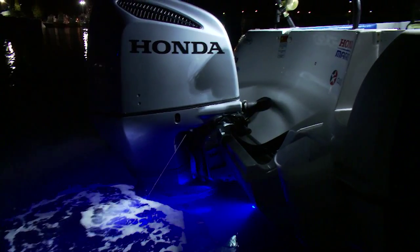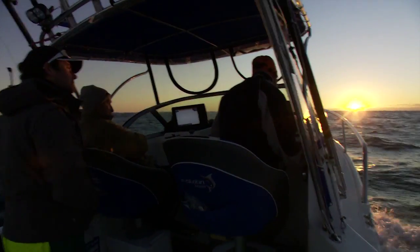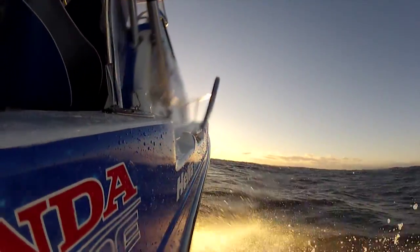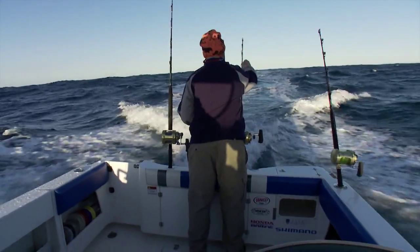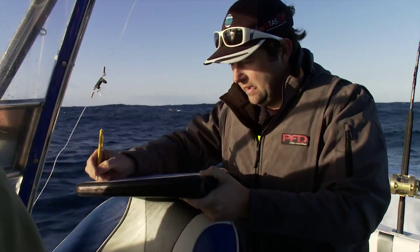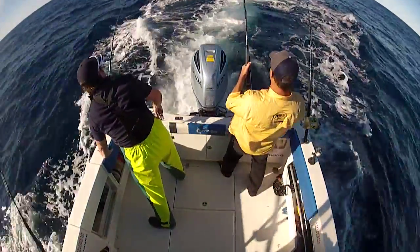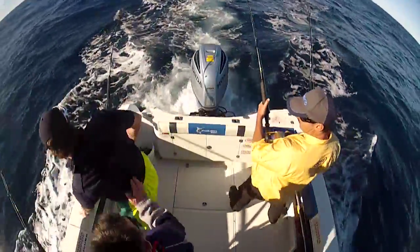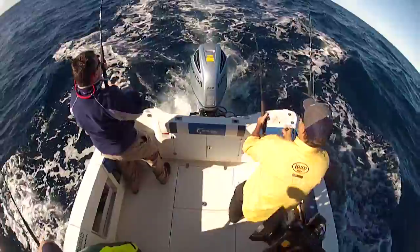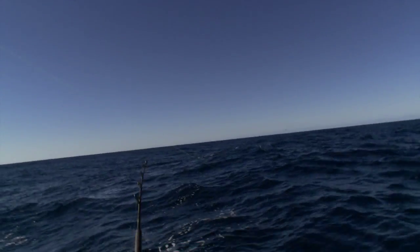A couple of days of bad weather saw us stuck on shore. Then finally the weather came good and we headed out at daybreak in search of the elusive bluefin. There we go, keep going Al - he's just got on the popper! Oh my God! You ripper!